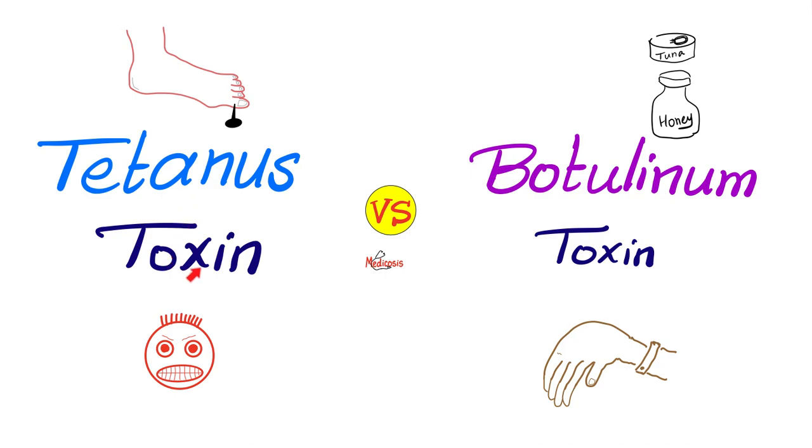Now, on to the differences. You can get tetanus toxin by stepping on a rusty nail, especially if it's contaminated with animal manure. Recall that Clostridium tetani is ubiquitous in the soil, water, and sewage systems. Botulinum toxin you can get by ingesting tuna from a can that has been damaged — recall that Clostridium botulinum is anaerobic — or from contaminated honey that contains spores, or from a wound infection, or you can simply inhale it.